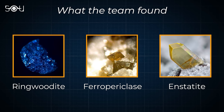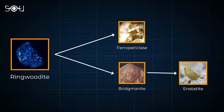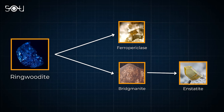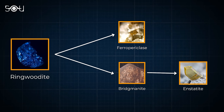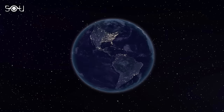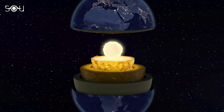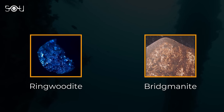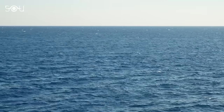This is important because at the high pressures of the transition zone, ringwoodite decomposes into ferropericlase as well as another mineral called bridgmanite. At lower pressures closer to the surface, bridgmanite becomes enstatite. Their presence in the diamond tells the story of a journey, indicating the stone formed at depth before making its way up to the crust. The hydrous nature of ringwoodite and bridgmanite points to the fact that the region is quite slushy, and there could be more water down there than all of Earth's oceans combined.